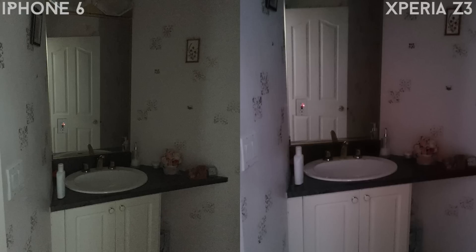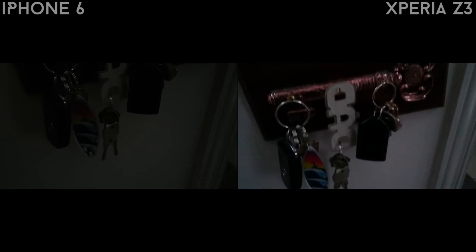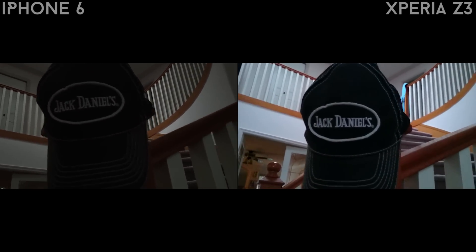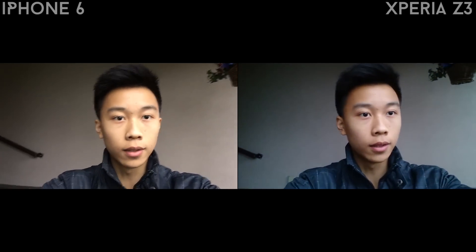Here are some low light images and videos. It's quite clear that the Sony Xperia Z3 shoots better video in low light compared to the iPhone 6. For the front-facing camera test, the iPhone 6 has a warmer color tone, records at 720p HD, while the Sony Xperia Z3 records front camera video at 1080p HD.